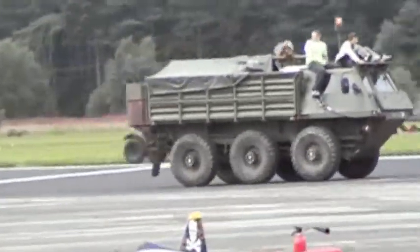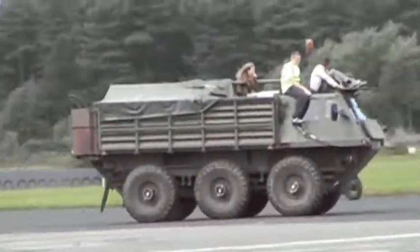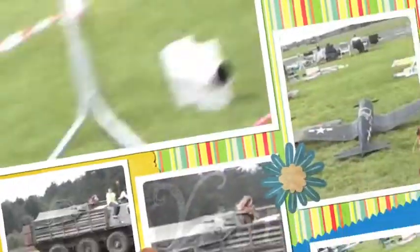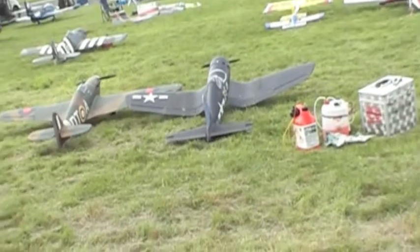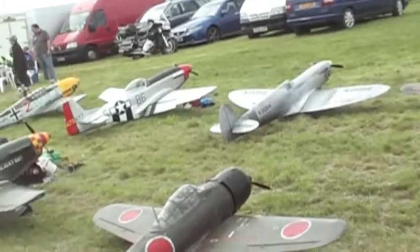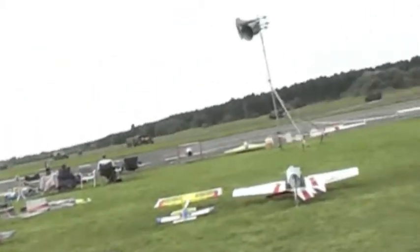The beautifully turned out Austin Champ there in British Army deep bronze green colour — classic regimental colour that. The CS8 — he's been on the continent with that, he went to the D-Day celebrations. Everybody thinks because it's got a star on the side it's actually American. It wasn't.